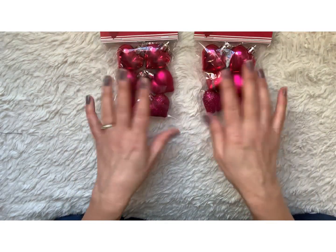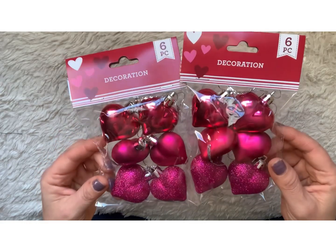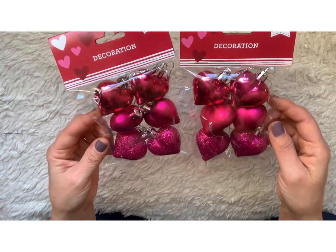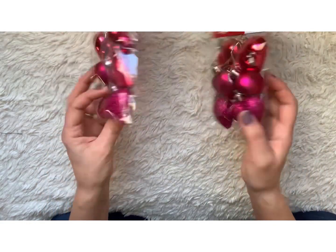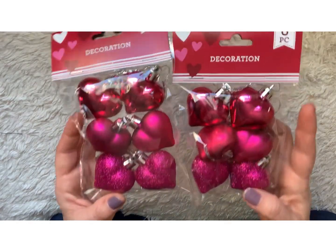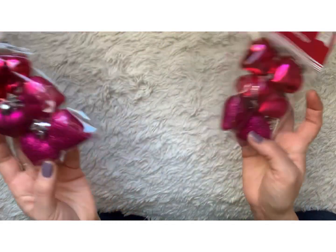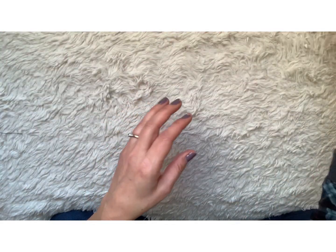I was looking for the Valentine's Day tree everywhere and couldn't find it. So I did find these little decorations for a tree and picked up the pink ones. I wasn't a fan of the pale pink ones — I thought they were kind of dingy looking and just weren't my personal preference. I thought the hot pink ones were much more cute, so I picked up two of those.